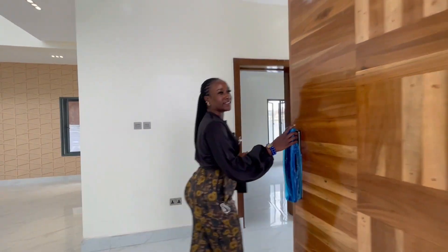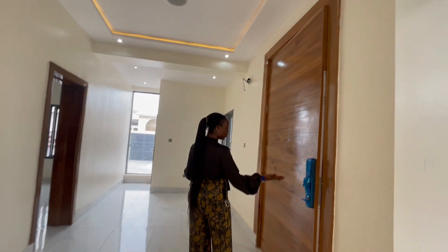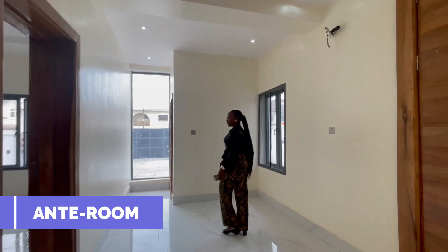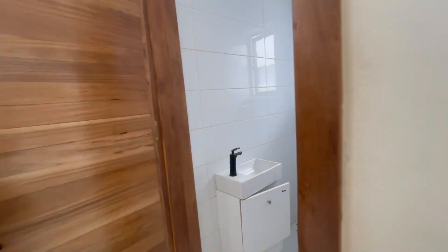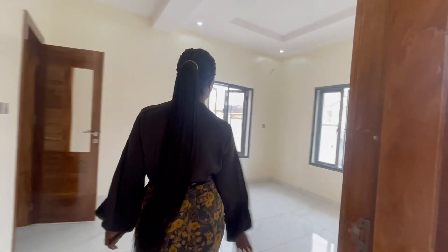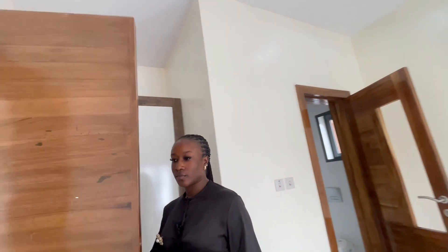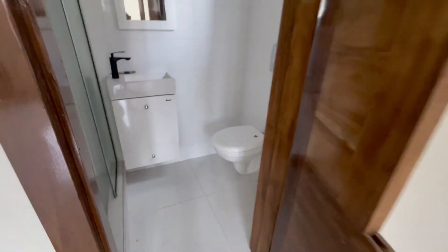Here we have this high biometric security door, and then we have the space here for your antecroom slash the visitor's waiting area. Over here is the visitor's toilet. When we enter, we have one room — the visitor's room as we like to call it — with a featured wardrobe and bathroom.